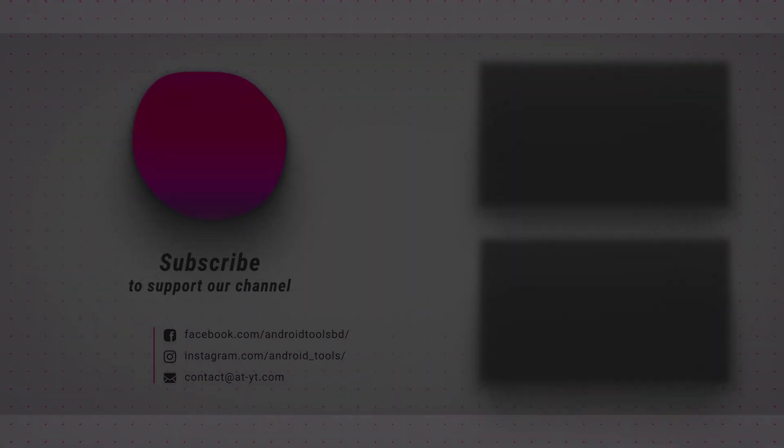That is all for today. Leave us a comment and let us know what you think. If you liked this video, click like. If you're not subscribed, now is a great time to do so — we upload brand new videos every week. Thank you so much for watching. I'm Paul. You can follow us on our social media. We'll see you next time, right here on Android Tools.